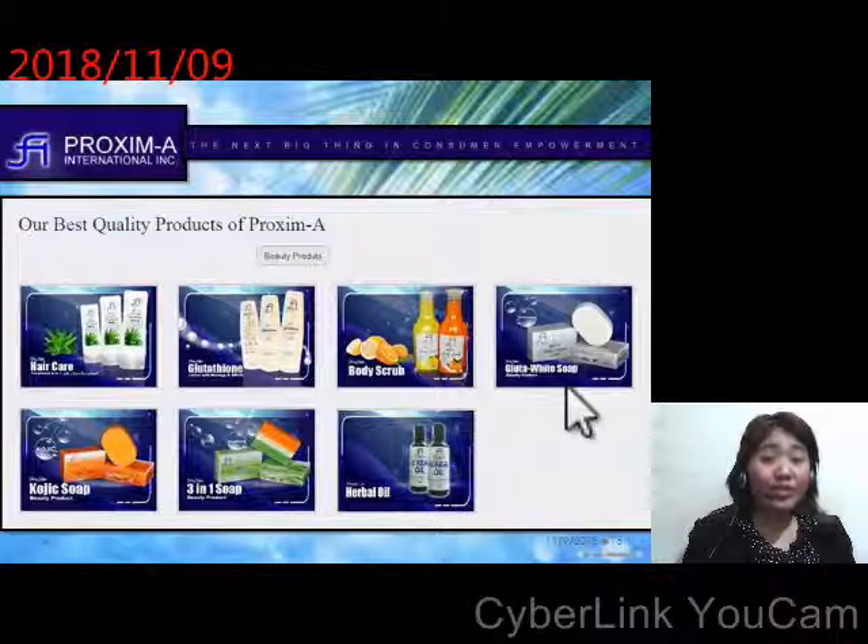one is Glotta White Soap, the next one is Kojic Soap, and the third is a three-in-one soap composed of calamansi, Glotta White Soap, and Kojic Soap. The last one is herbal oil, which also belongs to the beverages. That's all the beauty products we have in Broxime.